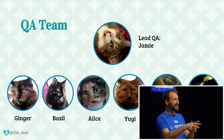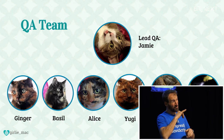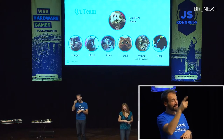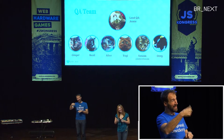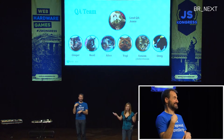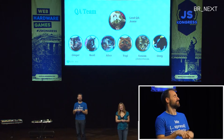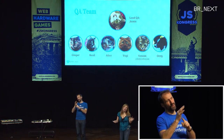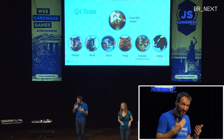So this is my QA team. My project could not be done without my awesome QA team. On the lead is my kitty Jamie. And Ginger and Basil, my friend's cat. And Alice and Yugi, the German kitties — one of their owners is from Munich, and she told me all about yummy pretzels. And Venom is the only kitty with a Twitter handle — Venom is actually a TV show cat. And Ozzy — he's a dog. He helped me test the negative control, whether it detects a dog or not. And yes, it does not detect the dog, so it was working as expected.